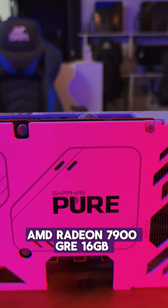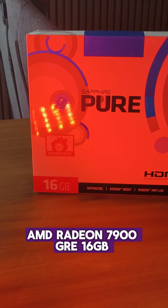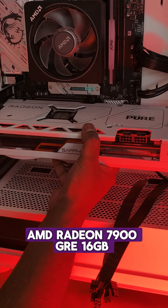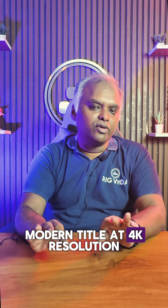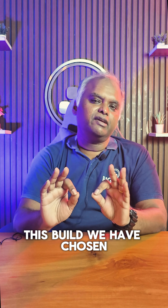For the GPU we went with the AMD Radeon 7900 GRE, which sports 16 GB of massive VRAM. It can play any modern title at 4K resolution. For this build we have chosen the white theme.